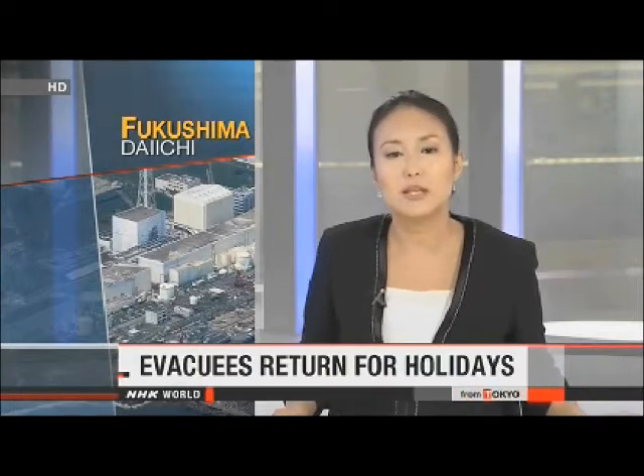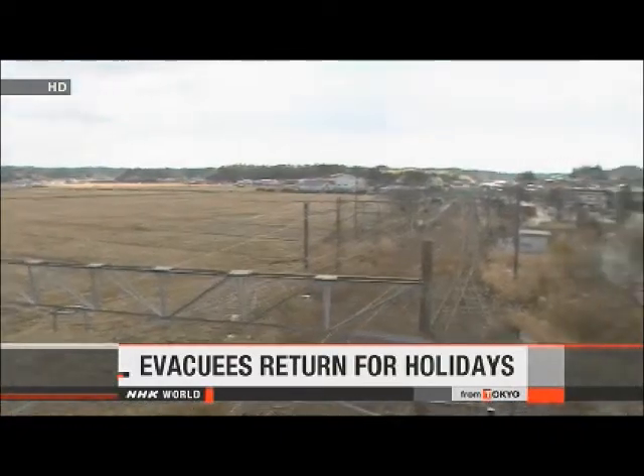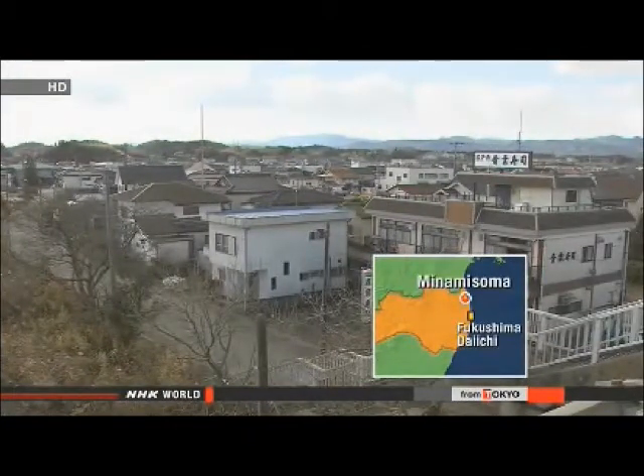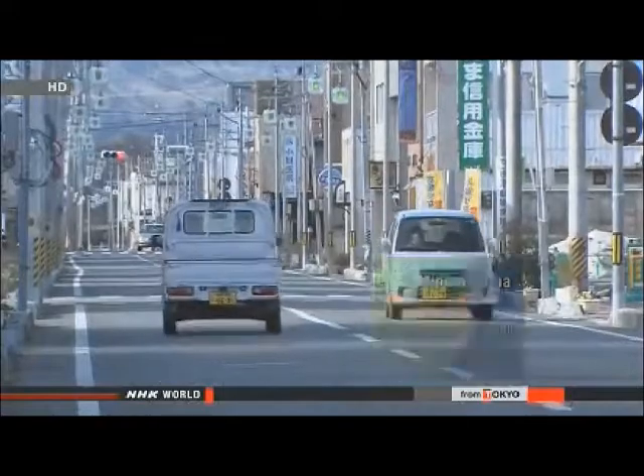Tens of thousands of people have had to stay away from their homes near the Fukushima Daiichi nuclear plant for nearly three years, but some have been allowed to spend their Christmas and New Year holidays in areas where radiation levels are relatively low. Government officials say people from six municipalities in evacuation zones near the plant can stay at their homes until January 7th.